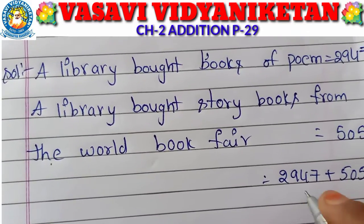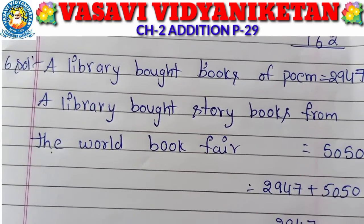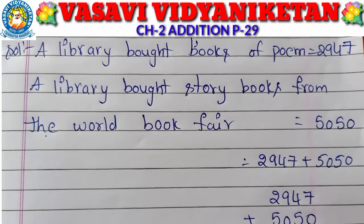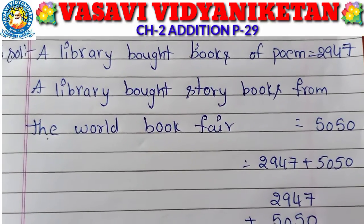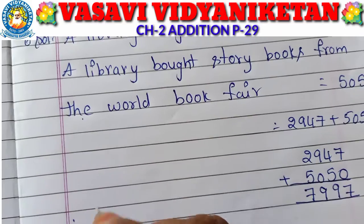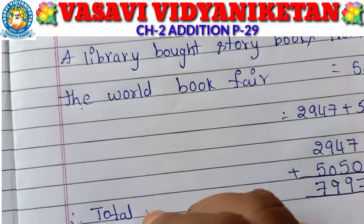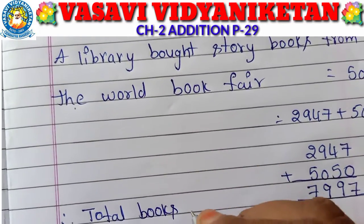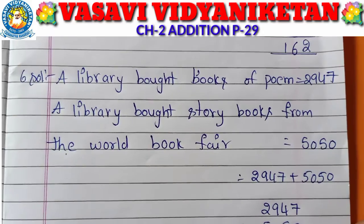So, 2947 plus 5050. Now: 7 plus 0 is 7. 4 plus 5 is 9. 9 plus 0 is 9. 2 plus 5 is 7. Therefore, total books in all equals 7,997 books.